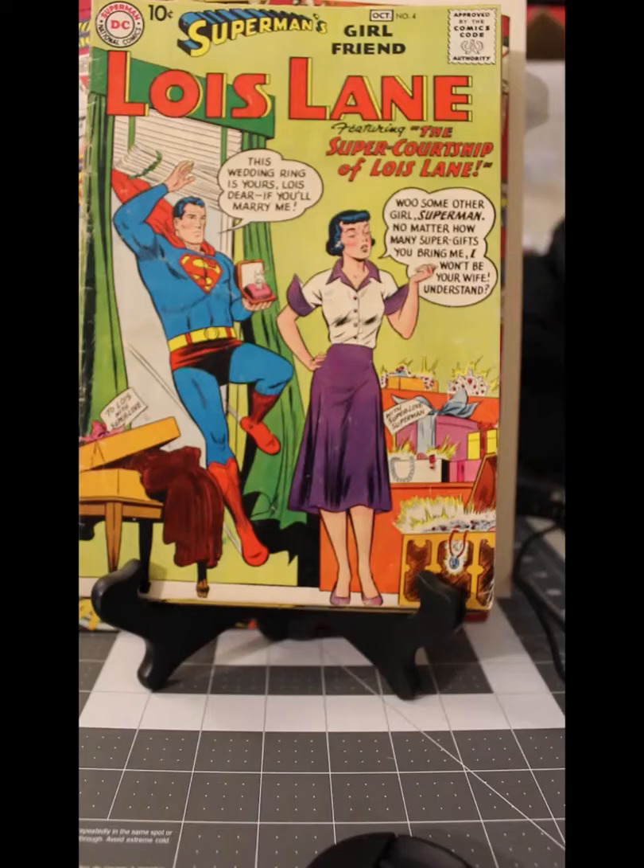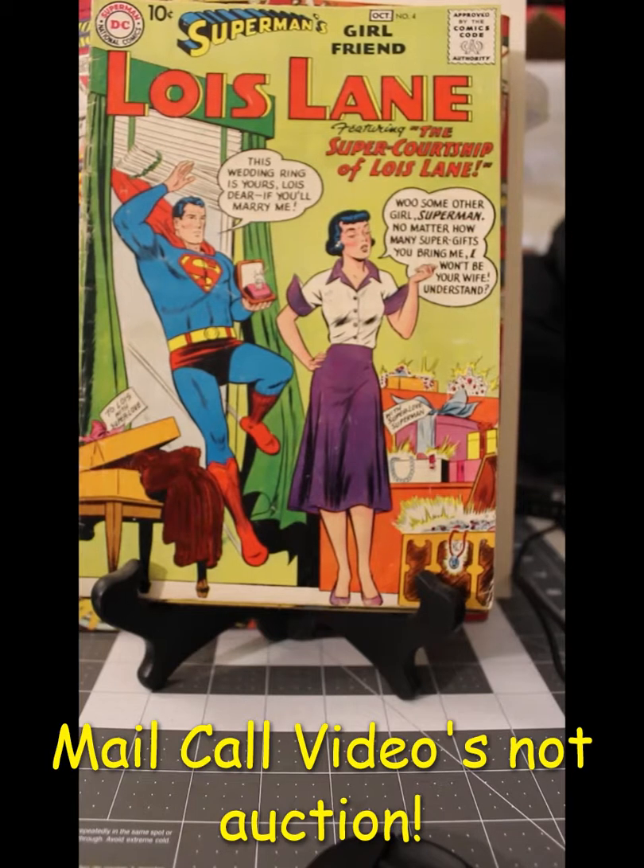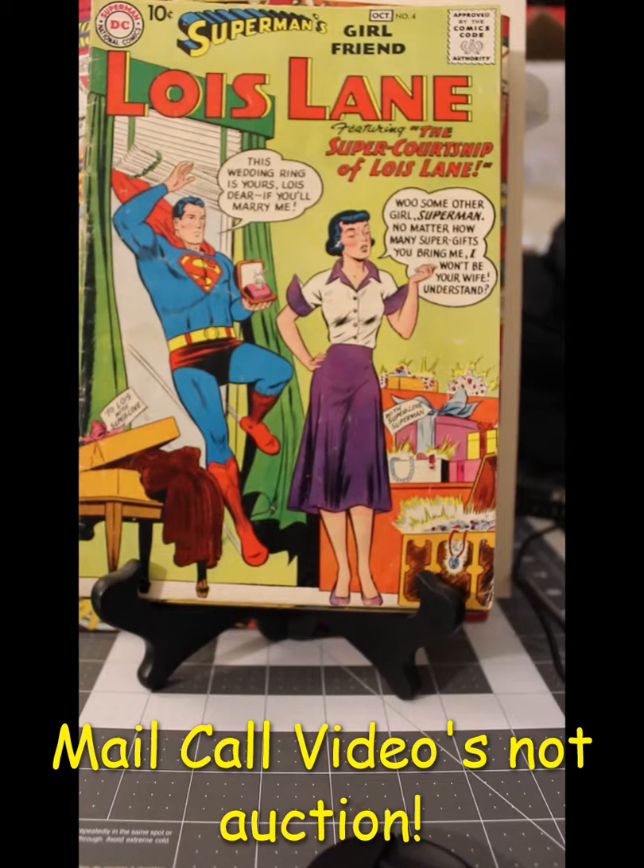Unfortunately, the rest of the things that I've won on the day of that auction haven't come in yet, so I'll have another auction video next week. I'm going to do them on Saturdays — Saturdays will be my auction videos, Sundays will be my videos where I go over grading comics. We'll see about the rest of the week, but I'm going to try to make certain days for certain features, so if you only want to watch one feature, you only have to tune in on one day.